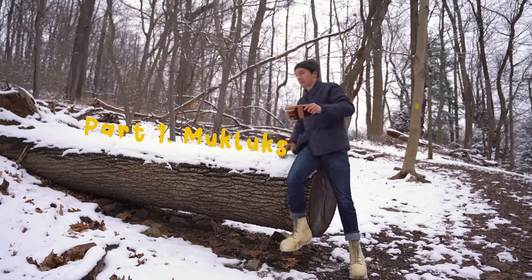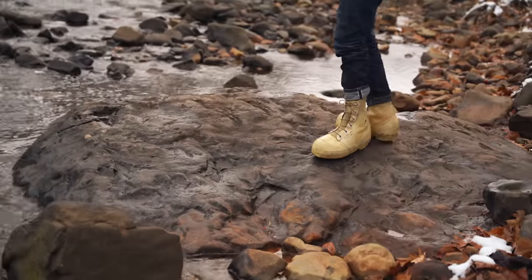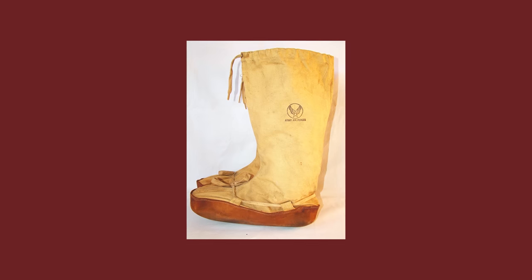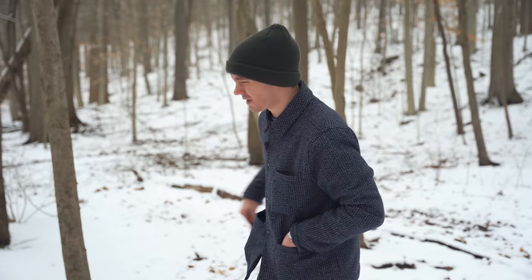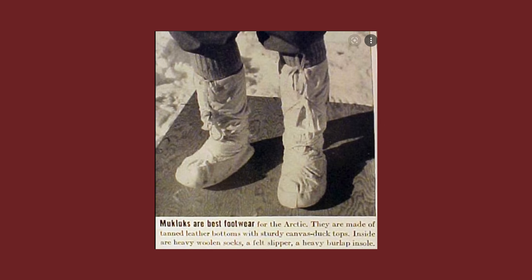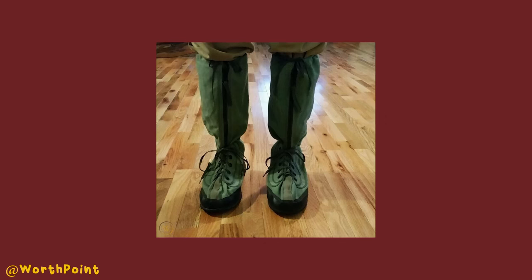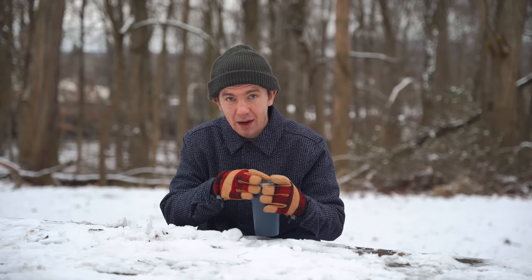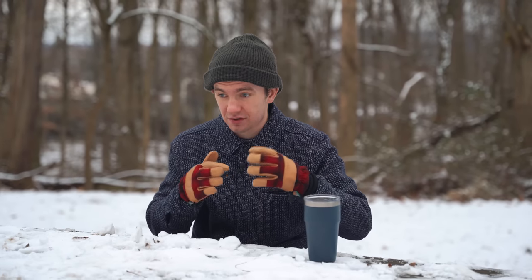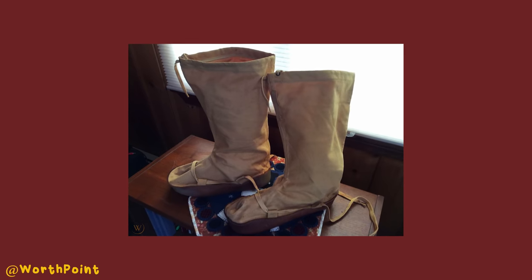The first boots widely circulated by the U.S. Army were called mucklucks. Mucklucks are very interesting — you've probably seen them a million times, they're still used today. The original ones were made of tan leather bottoms with sturdy canvas duck tops. Inside are heavy woolen socks, a felt slipper, and a heavy burlap insole. That's not what we typically see for boots today. The reason that worked — canvas on top and leather on the bottom — is because those were for dry cold, where it's extremely cold outside but there is no slush. Those boots are extremely effective and still are to this day.